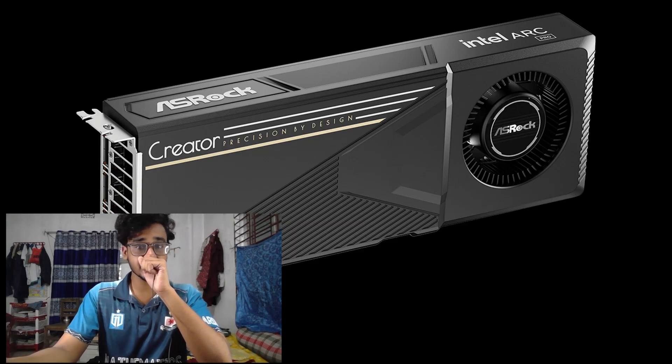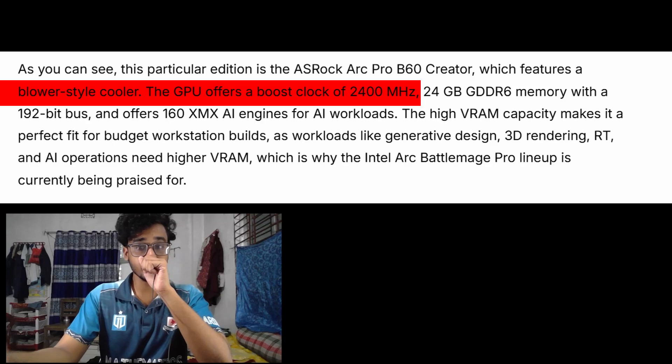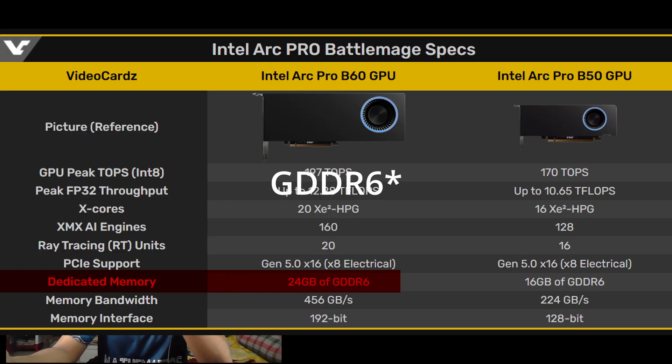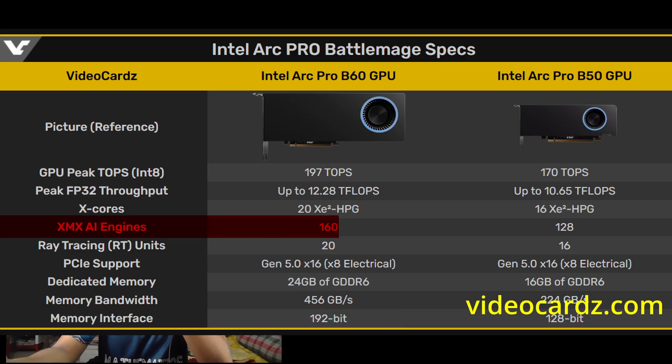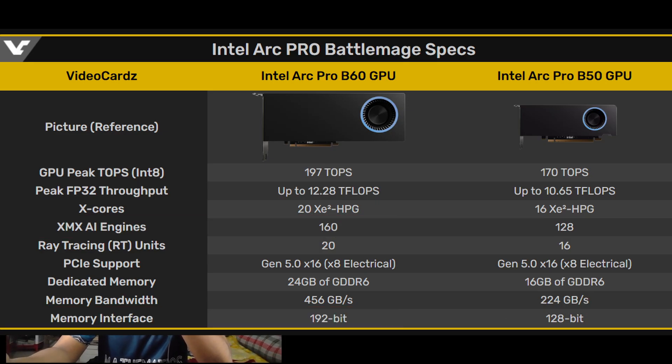This card features a blower-style cooler. The GPU offers a boost clock of 2400 MHz, 24 GB GDDR7 memory with a 192-bit bus, and a 160 XMX AI engine for AI workloads.